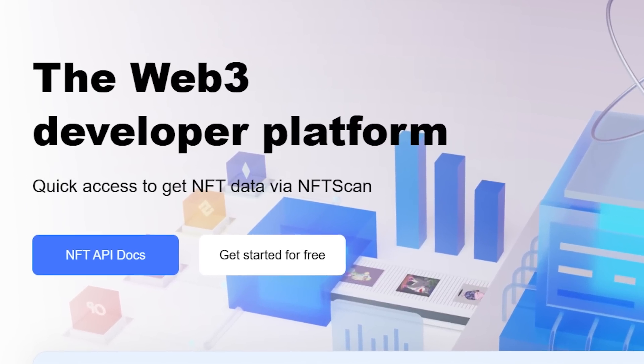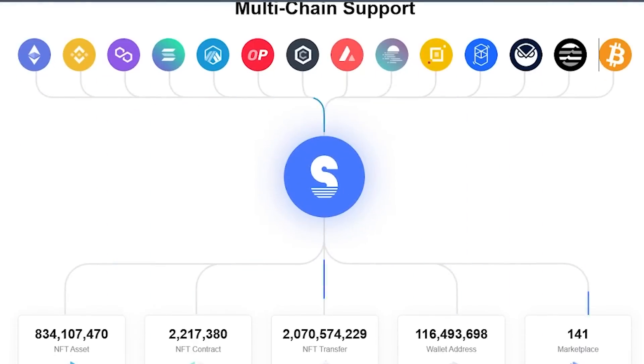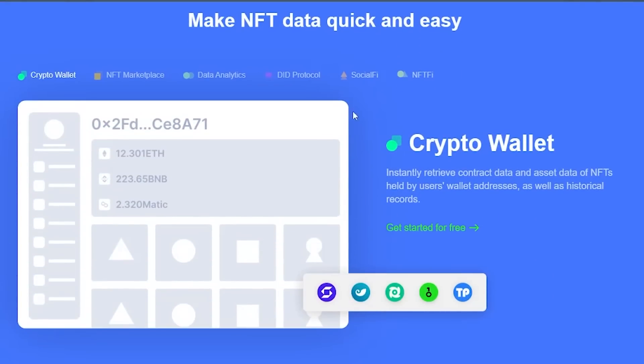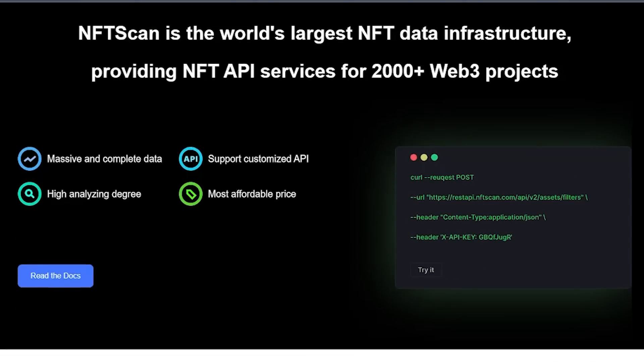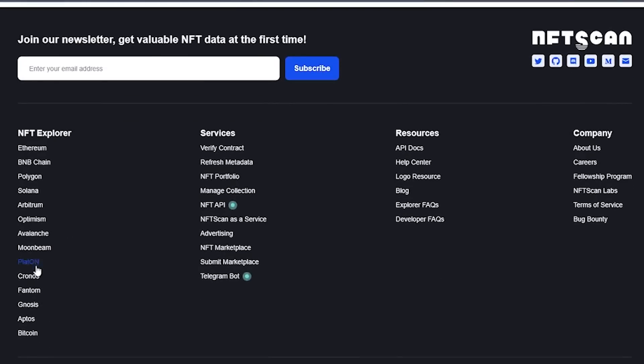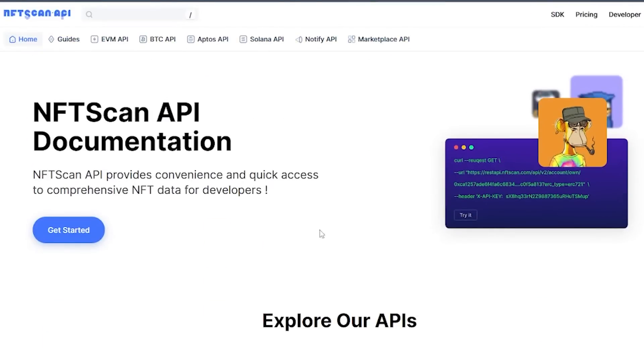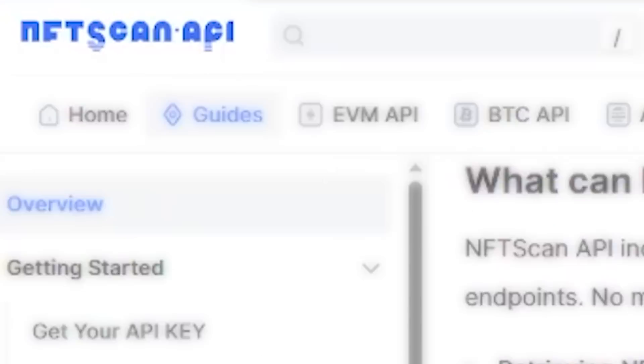Compared to other NFT data service providers, NFT Scan offers a more focused and professional approach, higher quality NFT data, efficient technical support, and more affordable prices. If you are a developer with NFT data needs, NFT Scan's NFT API data service should be your first consideration.